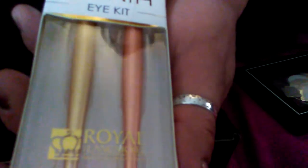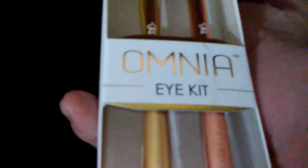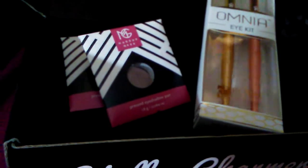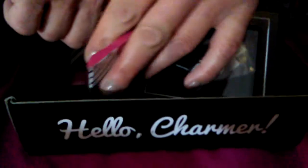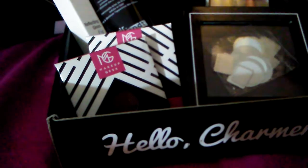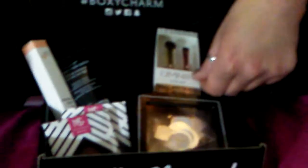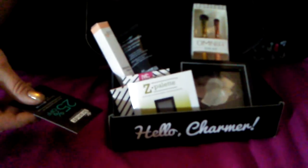Once again, this is $21 a month, and this month I believe the total came to $159 worth of product. I've gotten it for about a year now. Every once in a while the boxes aren't the greatest, but everything in this one's great, and the past few months have been that way. Go to BoxyCharm.com and fill out your profile if you're interested.